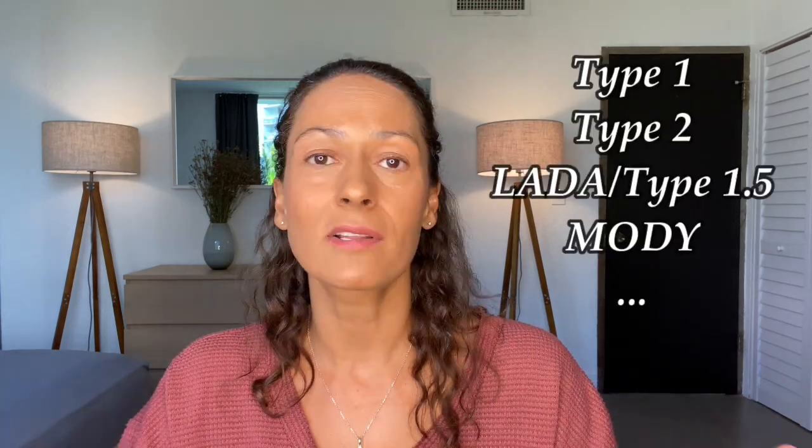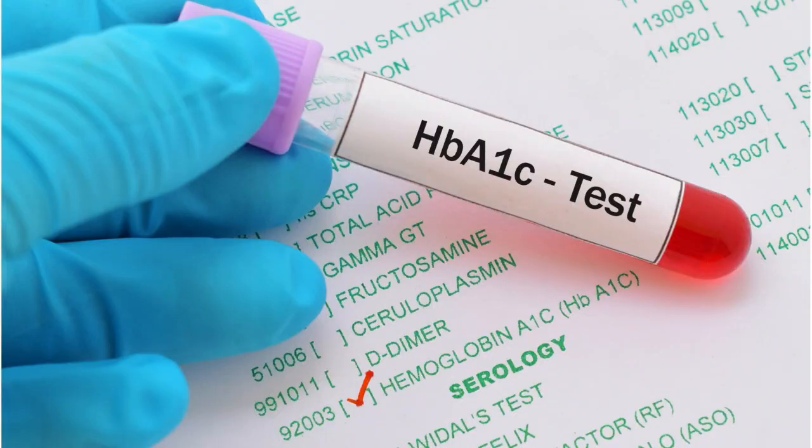As someone living with diabetes — regardless of the type — if you live with pre-diabetes or if you're just someone who's concerned about keeping your blood sugars in a healthy range, you've probably heard about the A1c test. It can be a really important test, but it can also be an expensive test. Maybe your doctor's office is far away, you have to travel far to get there, or maybe your insurance company won't pay for the test. So what should you do?